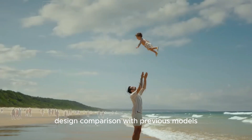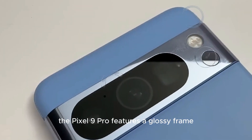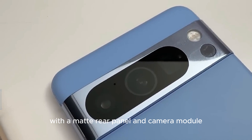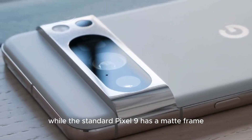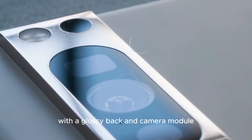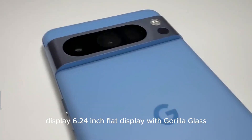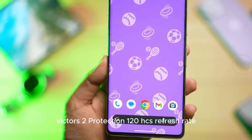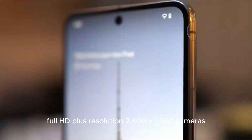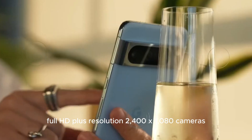In a design comparison with previous models, the Pixel 9 Pro features a glossy frame with a matte rear panel and camera module, while the standard Pixel 9 has a matte frame with a glossy back and camera module. The display is a 6.24-inch flat panel with Gorilla Glass Victus 2 protection, a 120Hz refresh rate, and Full HD+ resolution at 2400 x 1080.